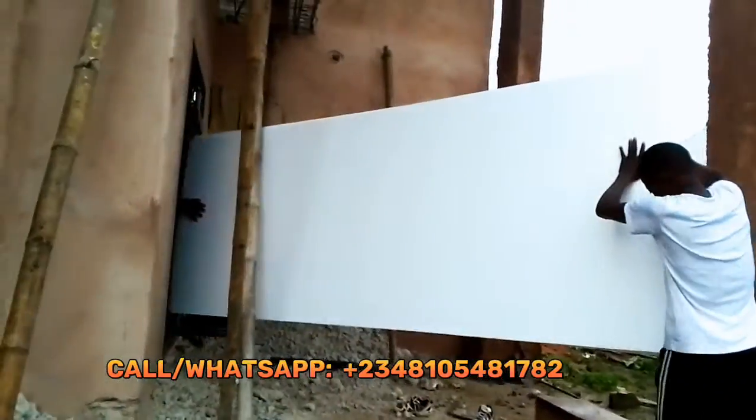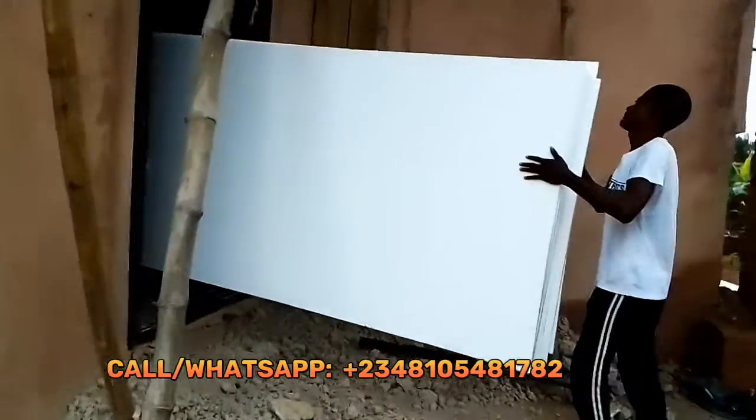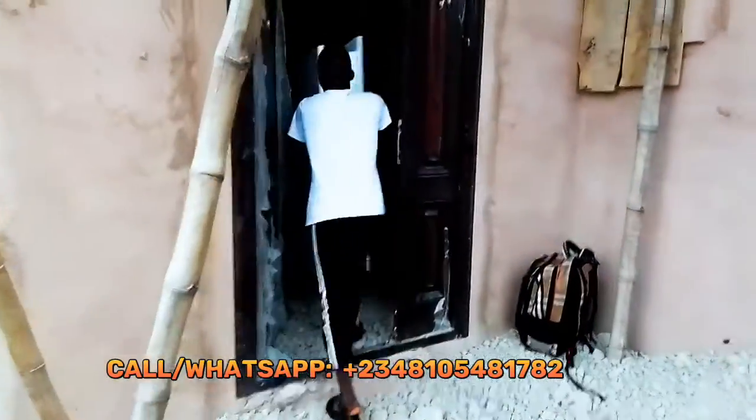As you can see, we are offloading it and in this video we are going to show you how we lay them in the place where we are storing them.